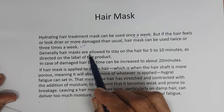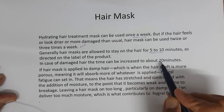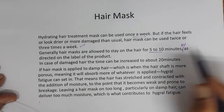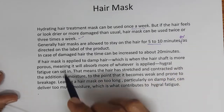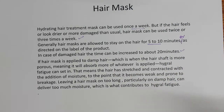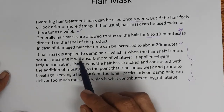Generally, hair masks are allowed to stay on the hair for five to ten minutes, as directed on the label of the product. In case of damaged hair, the time can be increased to about twenty minutes.